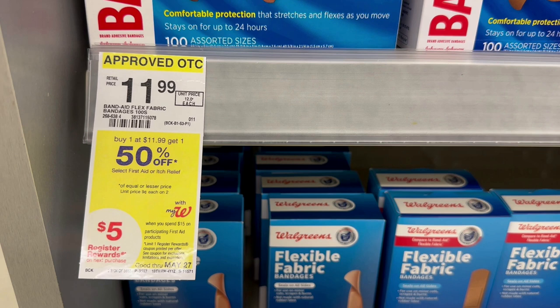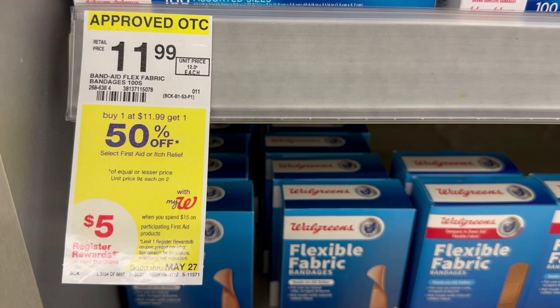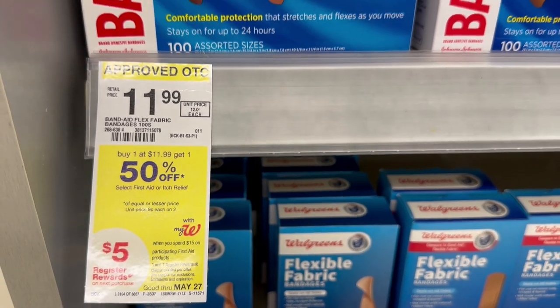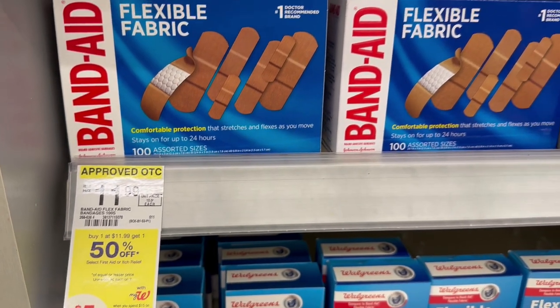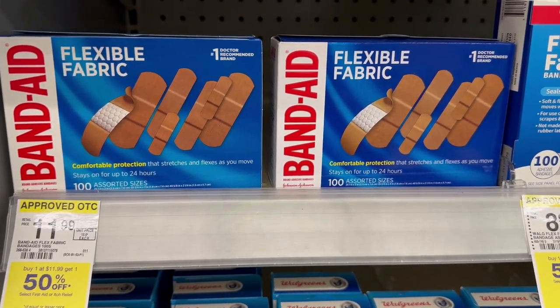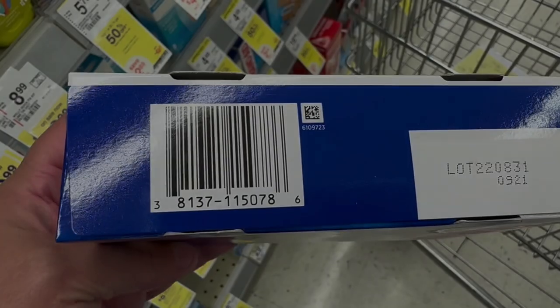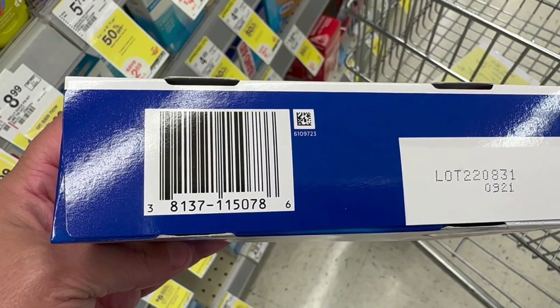The second deal that I'm talking about is the deal that other people discovered. It's if you spend $40, you're going to get a $15 register reward, and it's only on select items and they're very specific, which is why they had to post the barcodes. So this kind right here, the Band-Aid 100 count assorted sizes that are $11.99, buy one, get one 50% off. Here is the UPC.